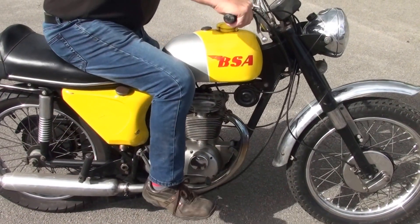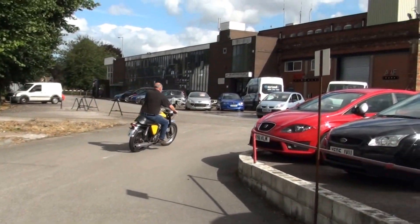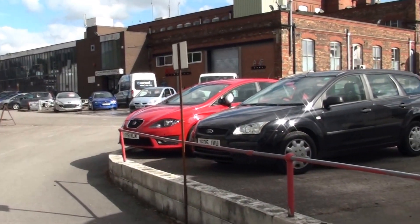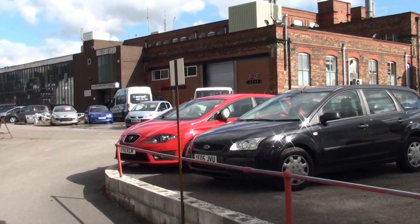Well there you go ladies and gentlemen — BSA Starfire, it's for sale, it's on eBay, so get bidding and get it bought.